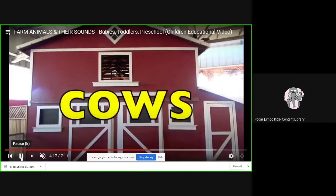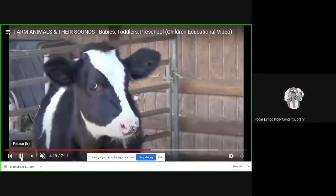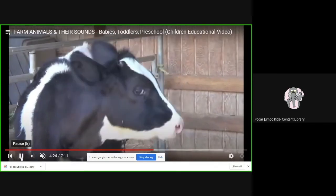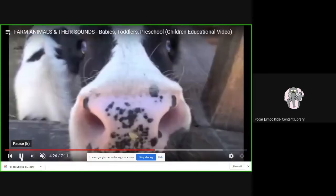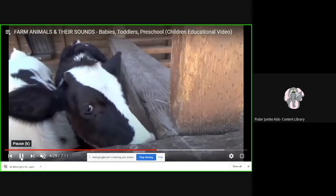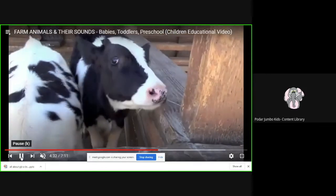Yes, and now here comes the cow. This is a baby cow, and it is called a calf. Do you know, children, that the cow gives us milk? And what do you think the cow eats? Cow eats grass. And what sound does the cow make? Cow says moo, moo.